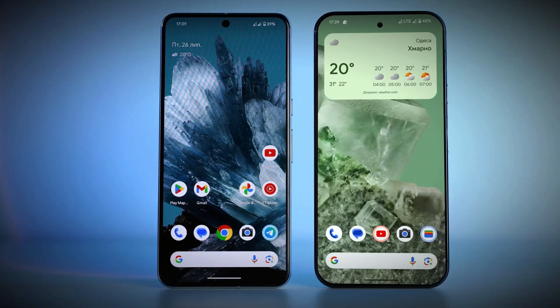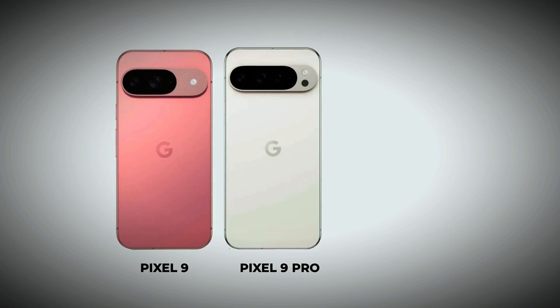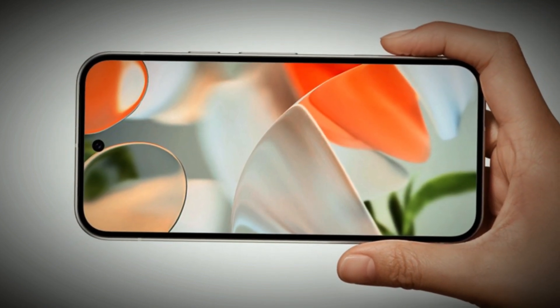With new design elements, enhanced camera capabilities, and cutting-edge features, the Pixel 9 Pro XL is poised to make waves in the smartphone market. The Pixel series has always been synonymous with innovation, and the Pixel 9 Pro XL is no exception. Building on the success of its predecessors, this device promises to redefine what's possible in a smartphone.